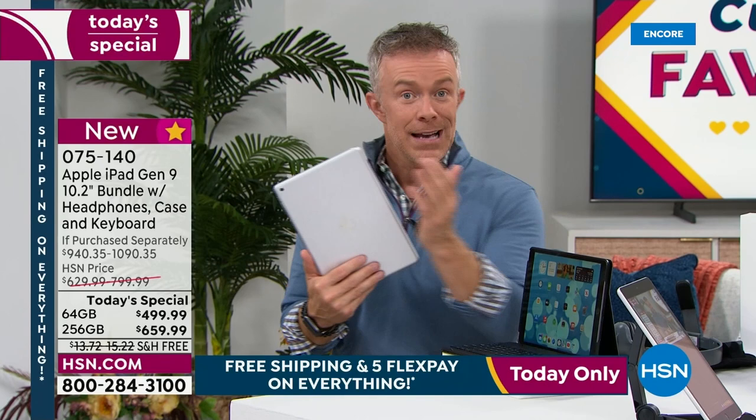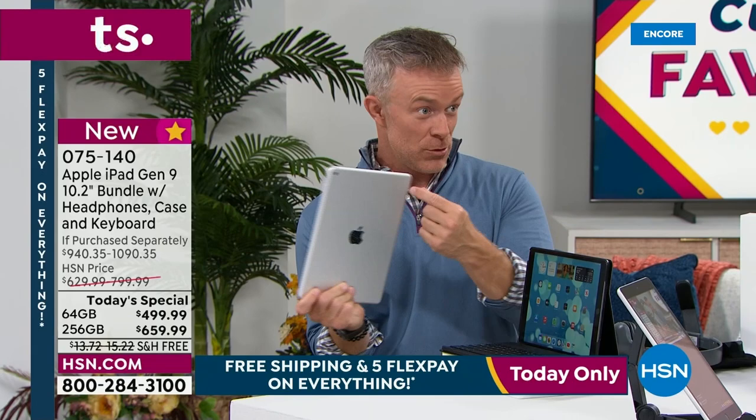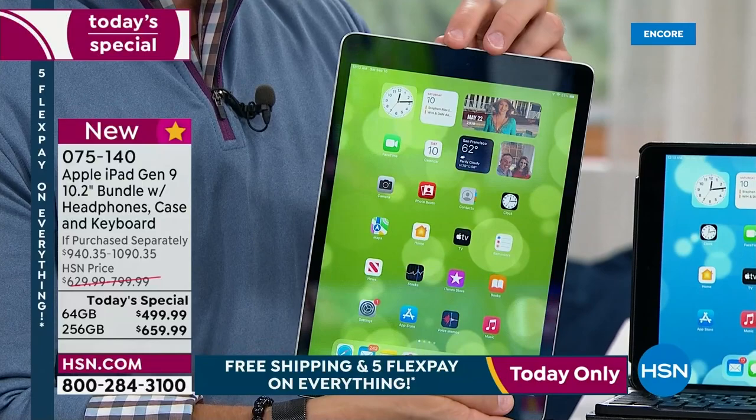I specifically upgraded to this one because when we got sent home two years ago, I'm like, how am I going to pull off working from home and broadcasting from home? I have an Apple product — I can make this work. But this one now has a better front-facing camera. The rear camera is still a nice, strong, high-definition video camera, and this front camera is now 12 megapixels with center stage technology.